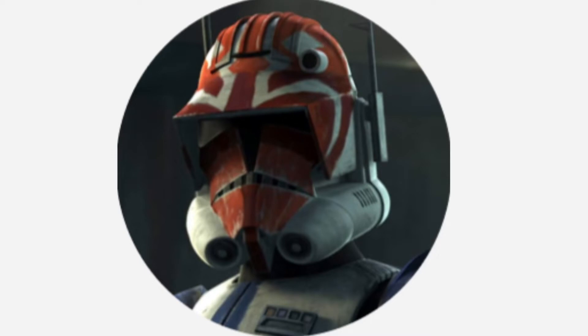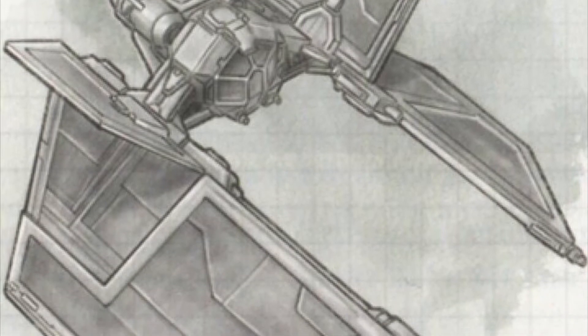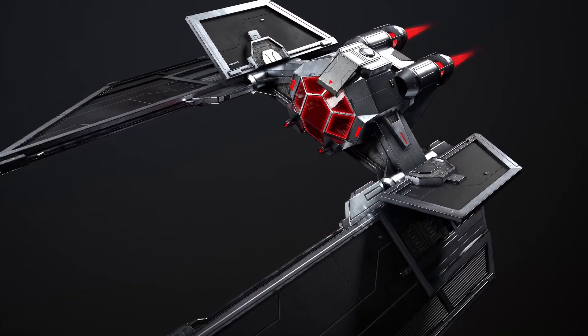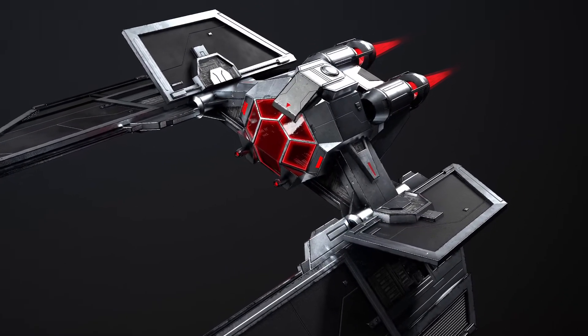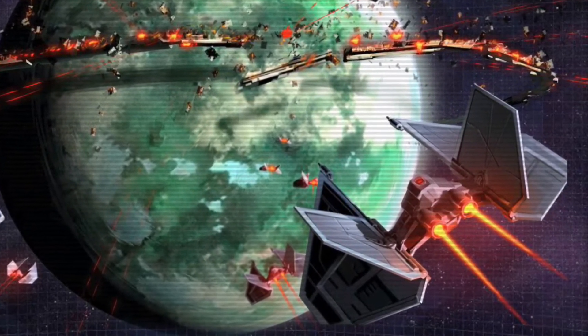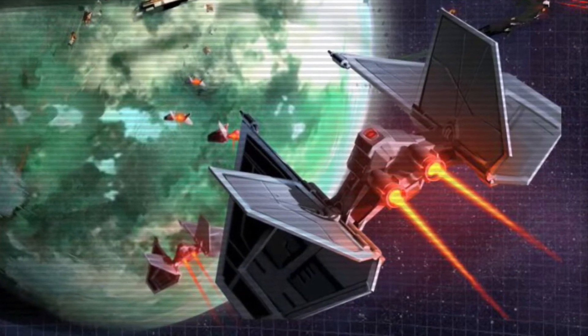Hello, this is Captain Vaughn and welcome to another video. Today's topic is the Mark VI Supremacy Class Starfighter, or more simply known as the Mark VI. The Mark VI was a model of fighter used by the reconstituted Sith Empire during the Great Galactic War, and its main advantage was its speed. The vessel was also used during the attack on the Sluice Sector Republic shipyards and the Battle of Alderaan.